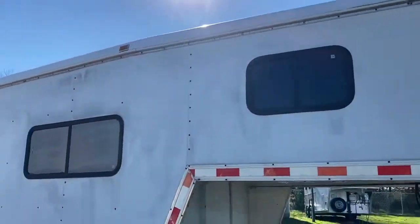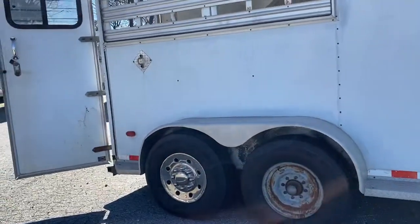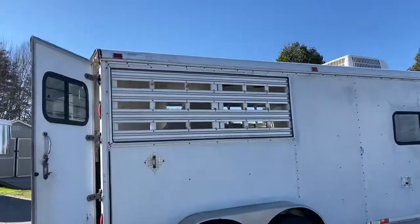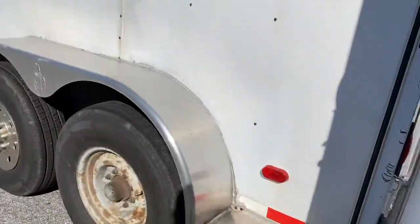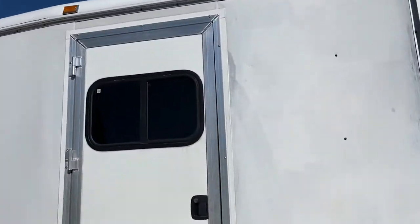All the maintenance was done on this trailer this past spring, so it is up to par — everything checked, brakes and bearings packed, and brand new tires as of last month. I'm just going to step inside.